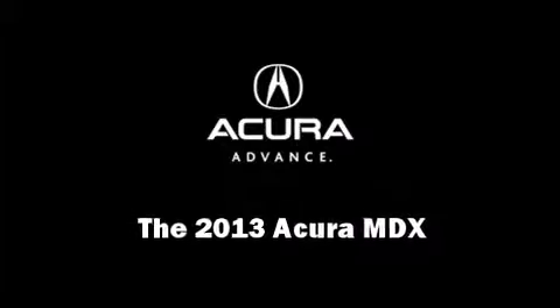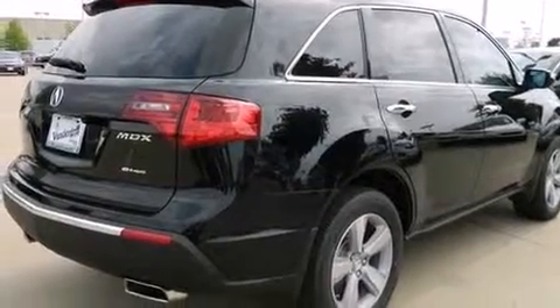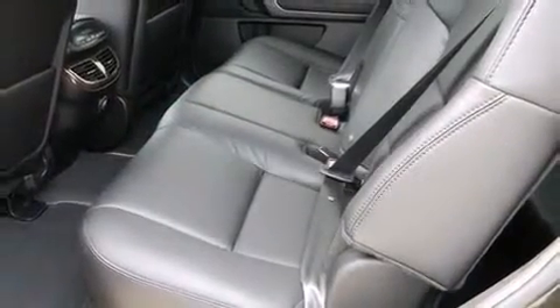Discerning drivers will appreciate the 2013 Acura MDX. Smooth gear shifts are achieved thanks to the refined 6-cylinder engine, providing a spirited yet composed ride and drive.